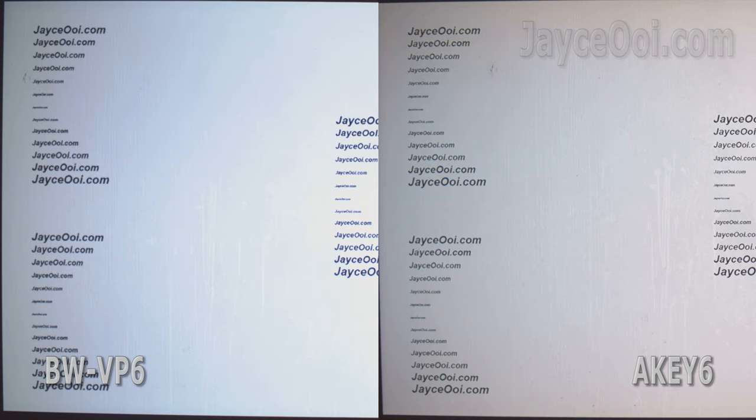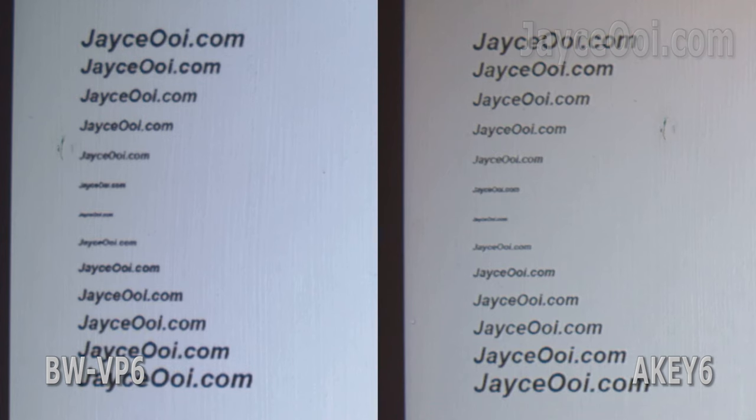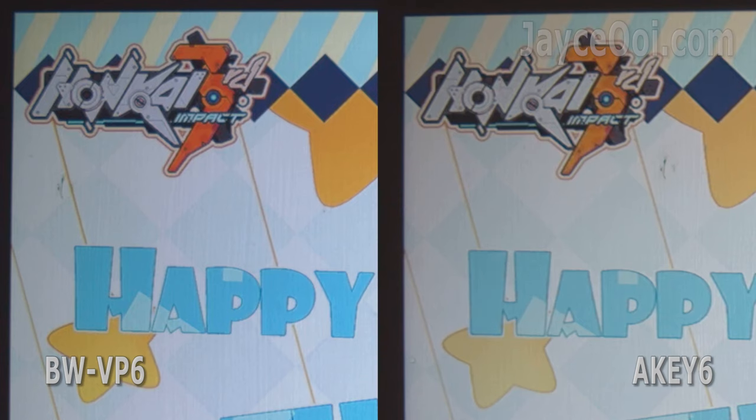The very first test: LED bulb brightness distribution. As you can see, VP6 is a lot brighter in the middle but goes dimmer in the corners. AK6 does a better job here, no doubt. Text sharpness is about the same; however, VP6 is better at the far corners — sharp and staying focused in all areas.